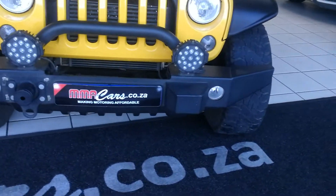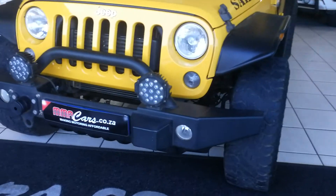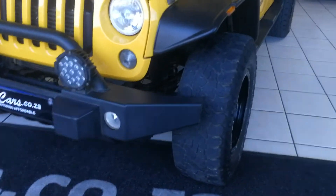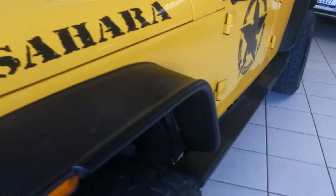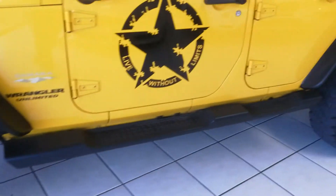Upgraded front bumper, LED spotlights, front fog lights. Upgraded bigger wheels — 17 inch Cooper wheels — and a side step.